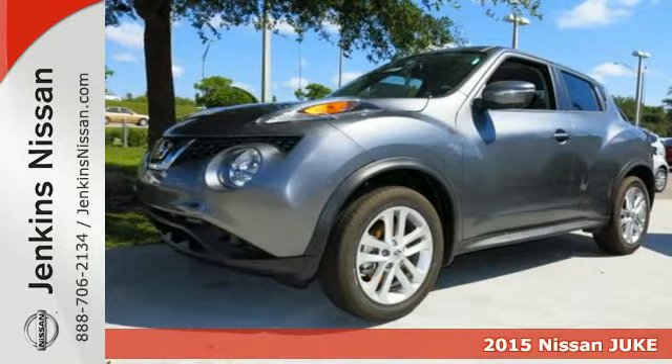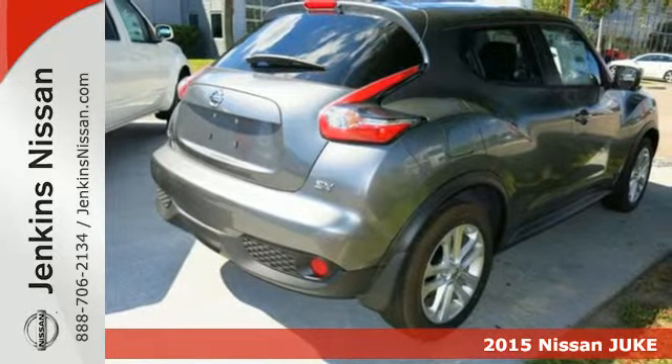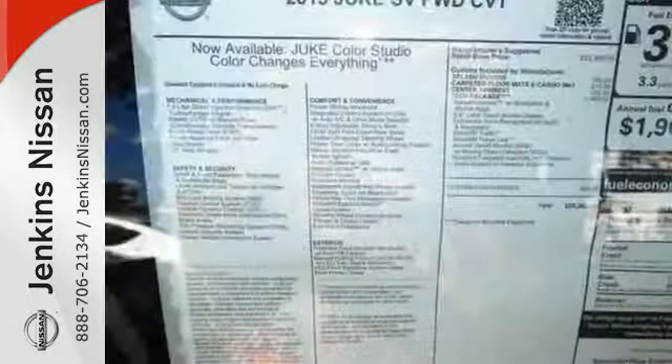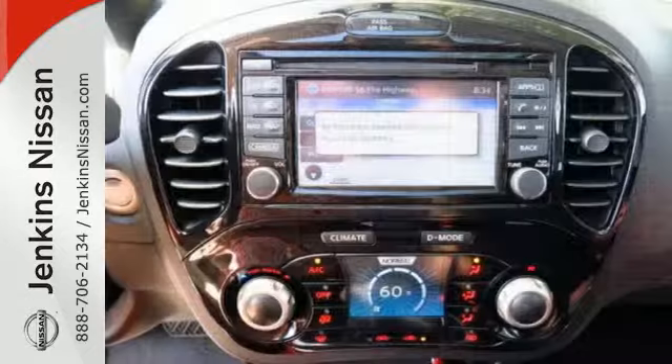Here's a 2015 Nissan Juke. Experience the thrill of turbocharged performance behind the wheel of this eye-catching vehicle. Not only does it look like nothing else on the road, but it also outperforms just about every vehicle on the road. It's agile, spirited and fuel efficient.